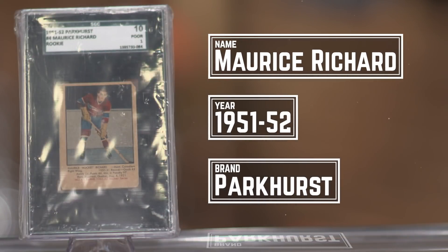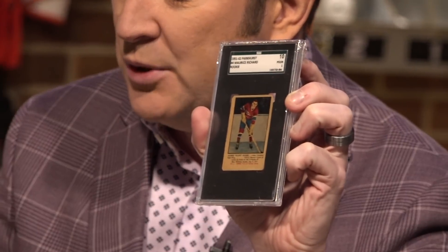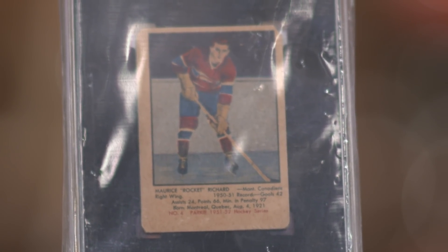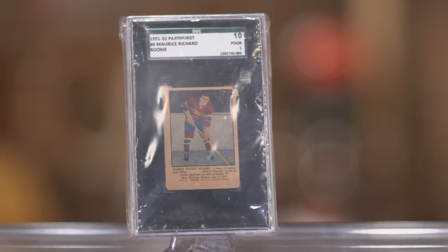We're going to start with this 1951-52 Maurice Richard, graded by SGC. There are lots of grading companies out there — SGC, PSA, Beckett. SGC has graded 81 of these cards. How many have come back in pristine condition? Absolutely zero. A PSA 10 recently sold for $52,000. How many PSA 10 Richards are there? Five. A PSA 10 has to be absolutely perfect. This card — I love it, but it's not absolutely perfect. It's rated a 4 by SGC, still worth about $1,300, and it's mine, so I'm cool with it.